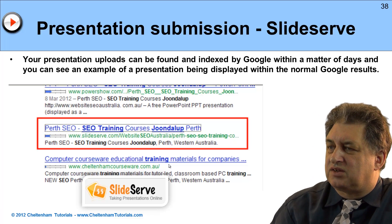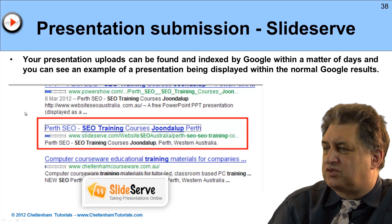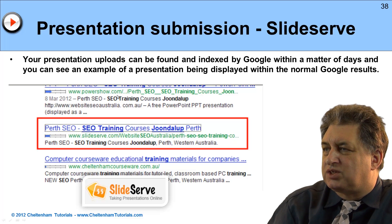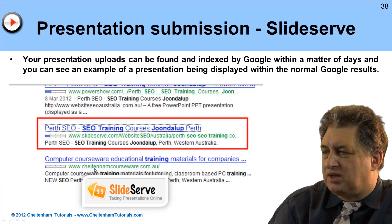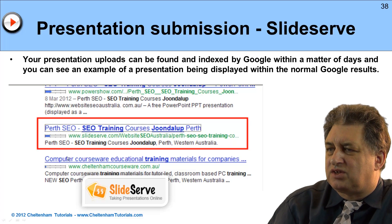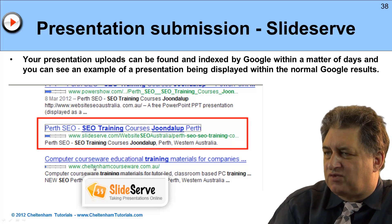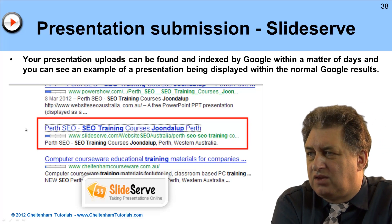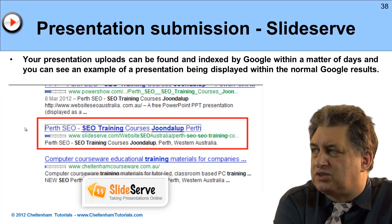As you can see in this example here, we've done a search in Google and it's gone to slideserve.com, and basically it's showing one of our presentations here. The one above it is powershare.com, and the one below it is one of our main websites. So you can see in the search results we've got one listing for our website, and we've got two listings for presentations which are actually hosted on these presentation submission sites.